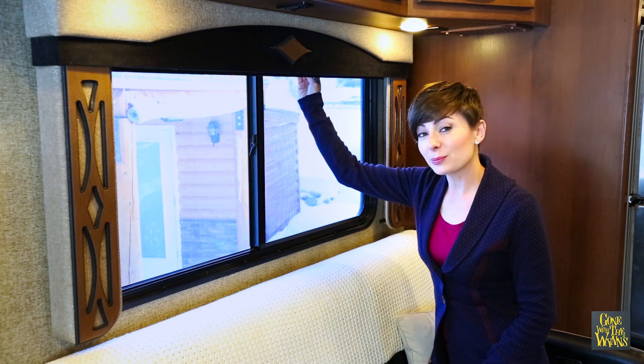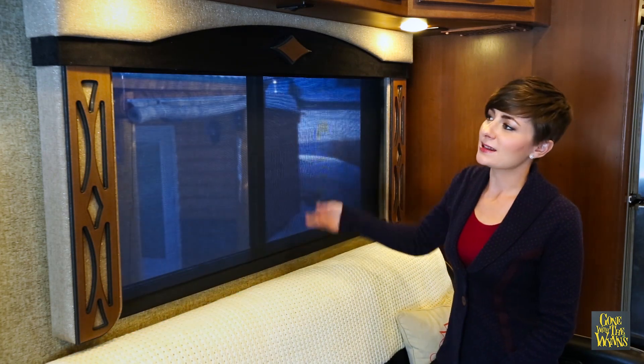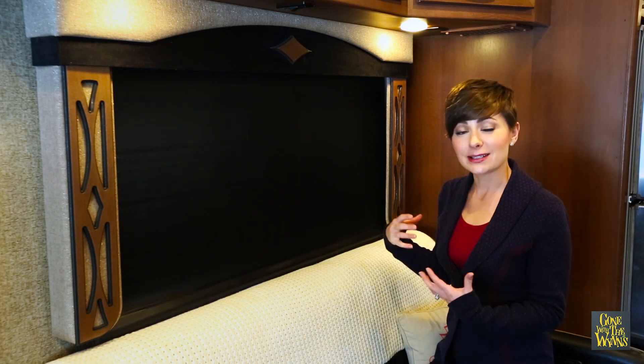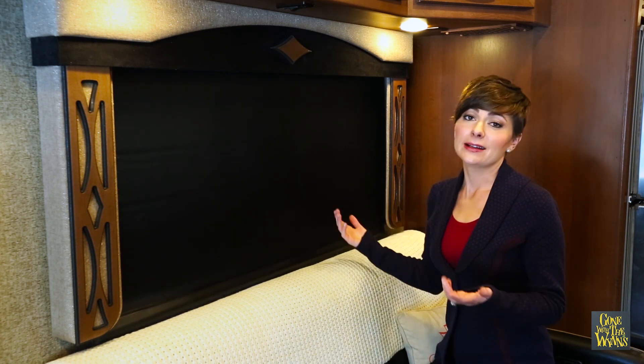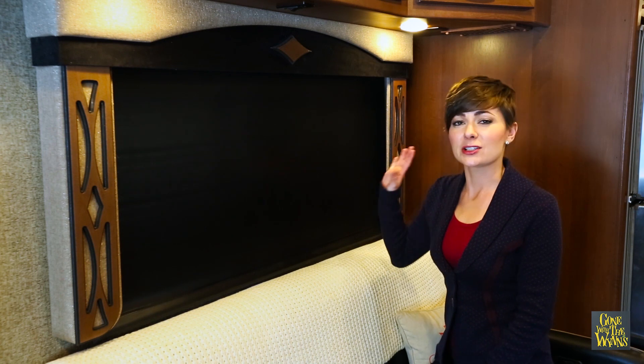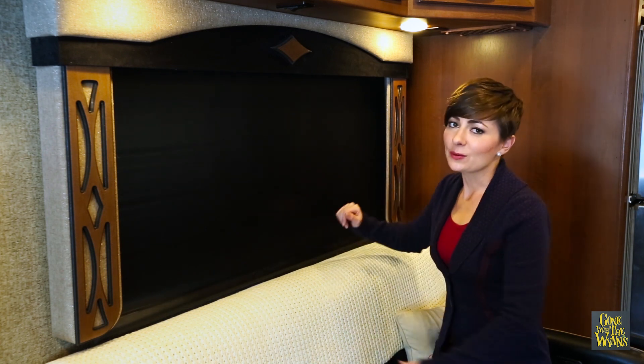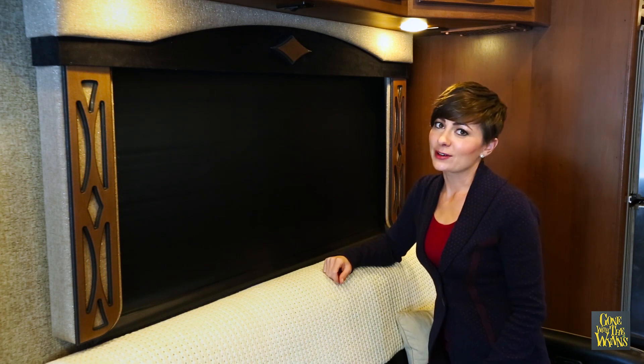Make sure you close all your blinds and shades before you go to bed. This helps create a barrier between the inside and the outside so the heat stays in and the cold stays out. If you want to take it a step further, you can get a heavy fabric or blanket and adhere that to the inside of the windows, but closing blinds seems to work just fine for us.